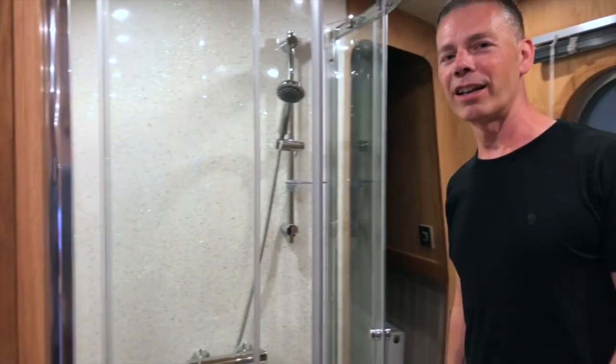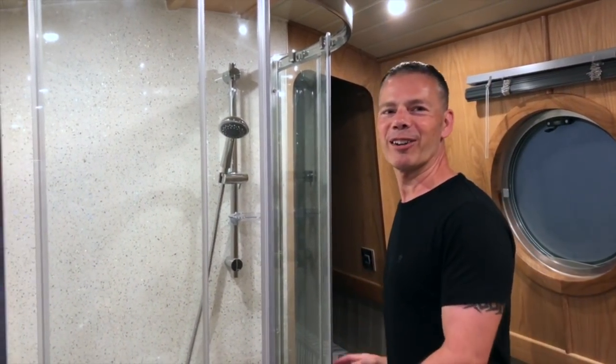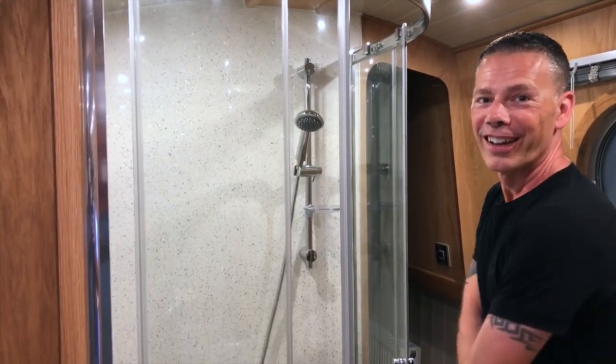I think it's only right that we actually test this out, don't you think? Do you think Mark will mind? I don't think the water's switched on. Shall we go for it? Go for it.